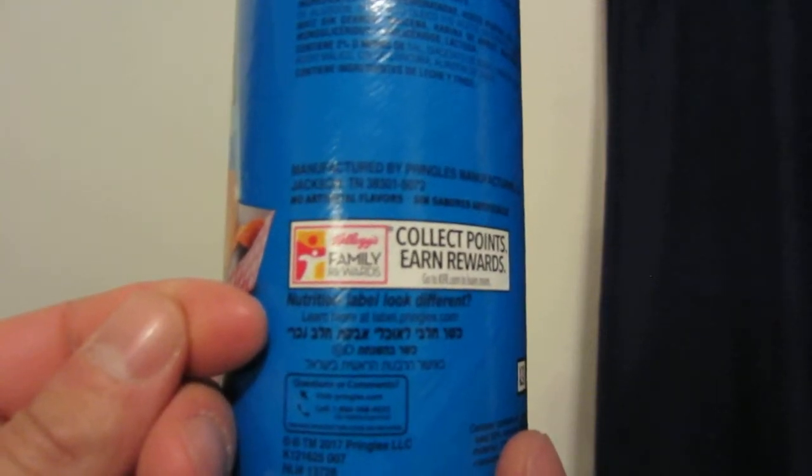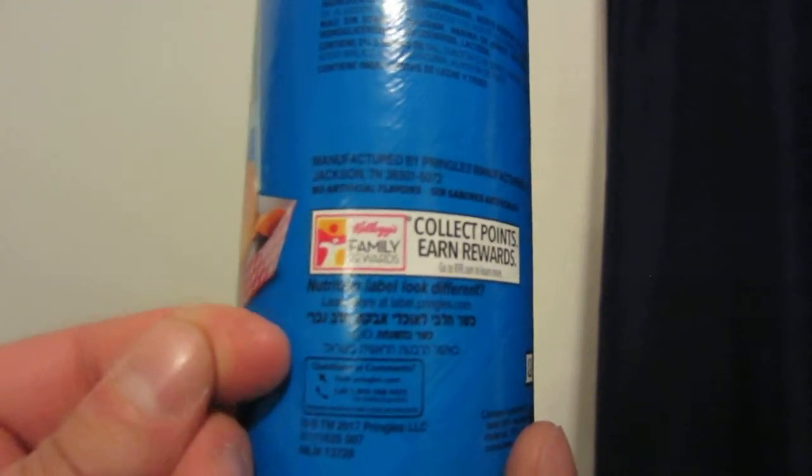They do have different languages here — it says 'learn more at label.pringles.com.' I don't know what some of these symbols are, but it's definitely a different language of sorts.